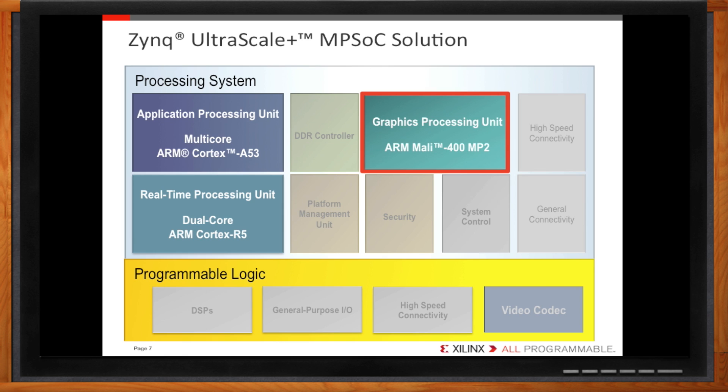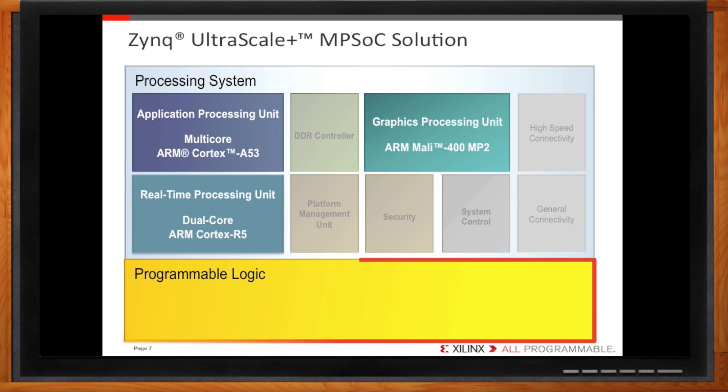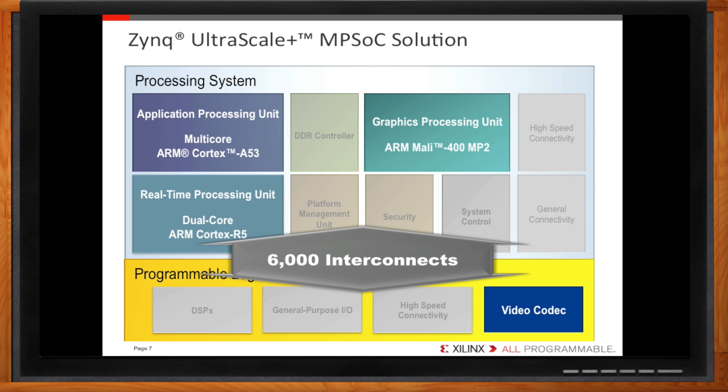The Mali 400 offloads display processing from the APU, using less power and freeing APU performance for more critical tasks. A hardened video codec capable of H.265 and H.264 standards is available. Offered as a solution to handle the increasing bandwidth of high-resolution video, the video codec offloads compressing and decompressing functions from the processing system, making the Zynq Ultrascale Plus optimal for multimedia applications. For the really heavy workloads, we go to the integrated programmable logic. 16nm FinFET fabric accelerates compute-intensive functions up to 100 times faster compared to software implementations. The programmable logic communicates with the processors through 6,000 interconnects, enabling bandwidth far beyond that of multi-chip solutions. Let the programmable logic do the heavy lifting to achieve higher system performance levels, without the need for additional power-hungry processors.